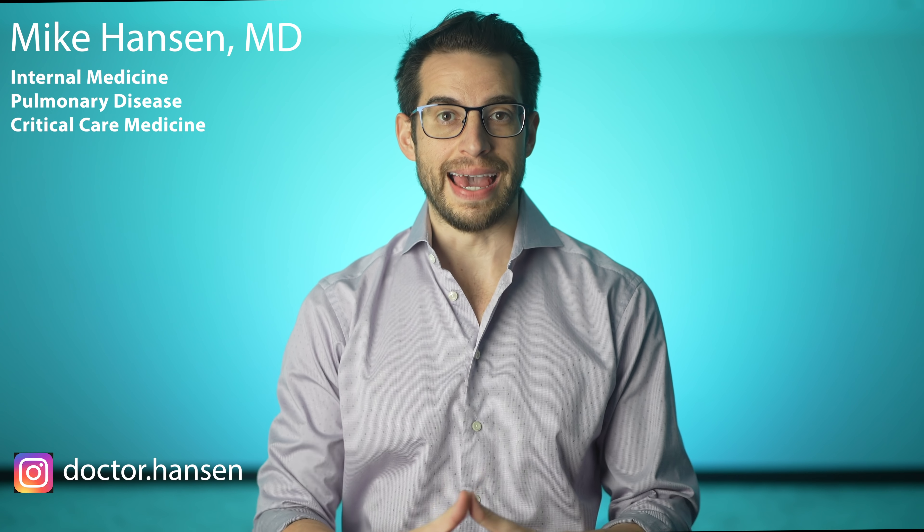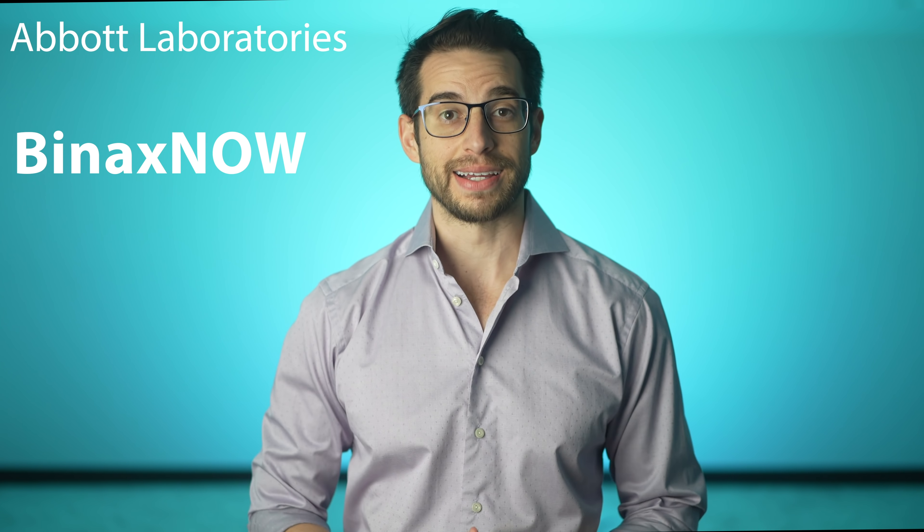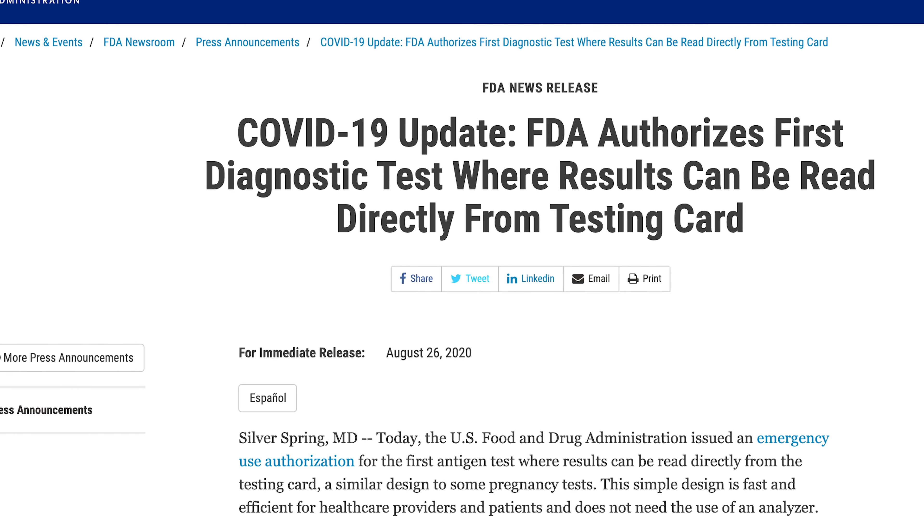So there's been some big news when it comes to coronavirus testing. Abbott Laboratories came out with a new rapid antigen test called BinaxNOW, and it got emergency approval from the Food and Drug Administration.